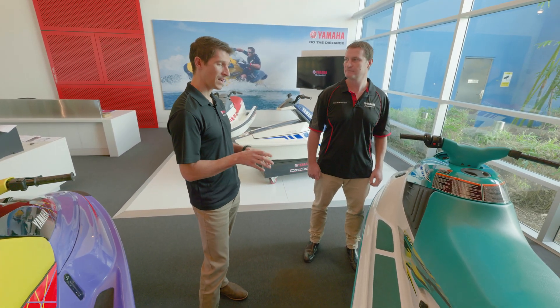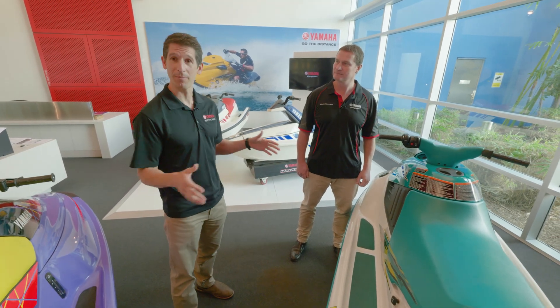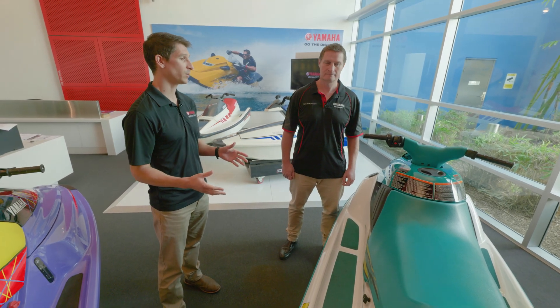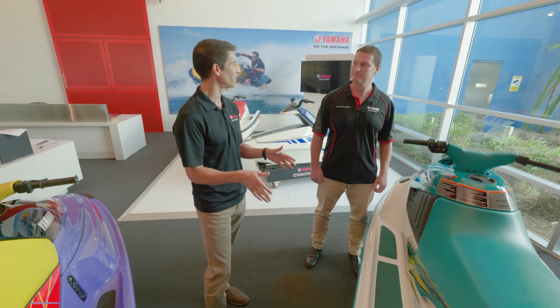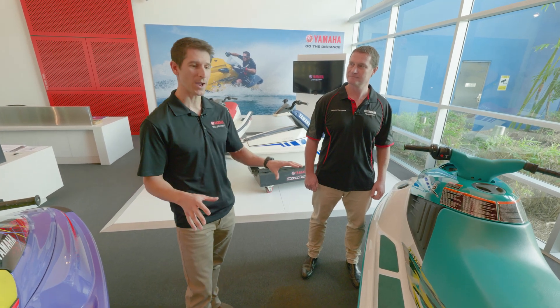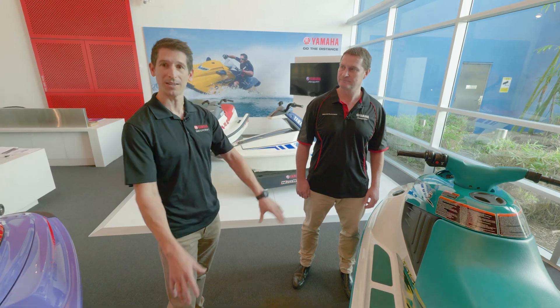People still talk about the Wave Blaster 2 everywhere we go. It really set the standard for smaller, exciting craft. Generally our skis through this evolution have been getting bigger and bigger, but this has encouraged a new generation of smaller skis — so when you look at something like our EXR, which is a smaller unit with a big motor that performs really well, that's really an evolution of this Blaster 2. Still great fun for guys who like to ride in the surf.